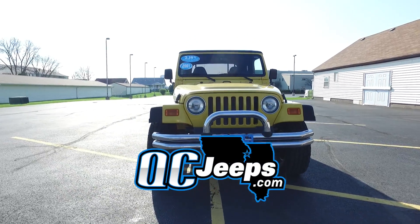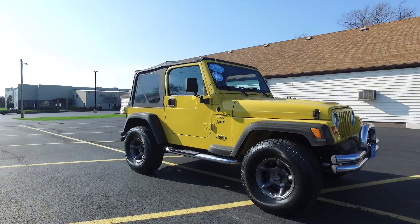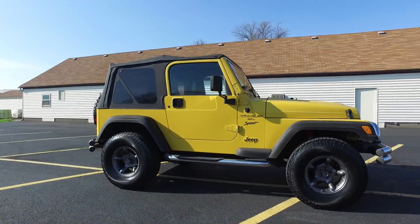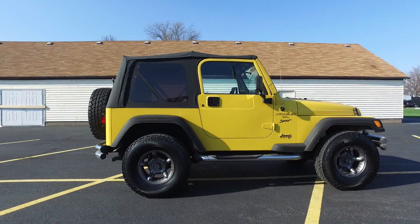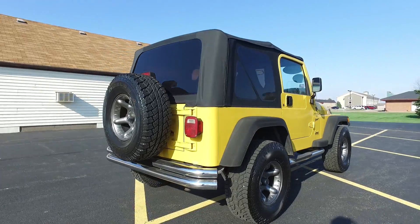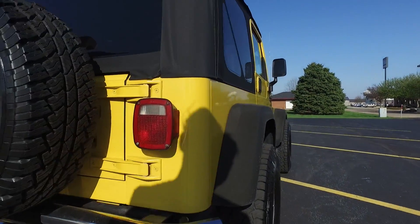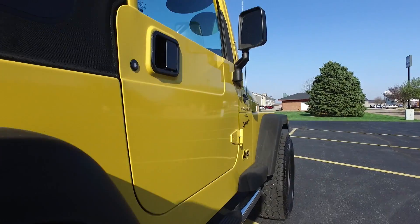QCJeeps.com. Hey everyone, we are looking at a 2001 Jeep Wrangler Sport with 57,000 miles. Awesome yellow exterior, black interior. This one also has a clean title.